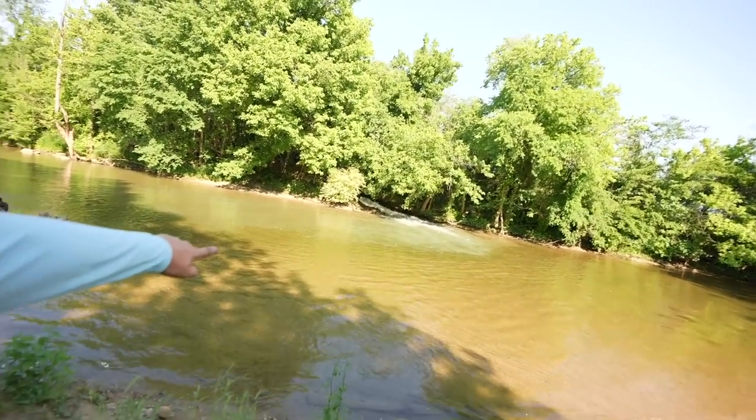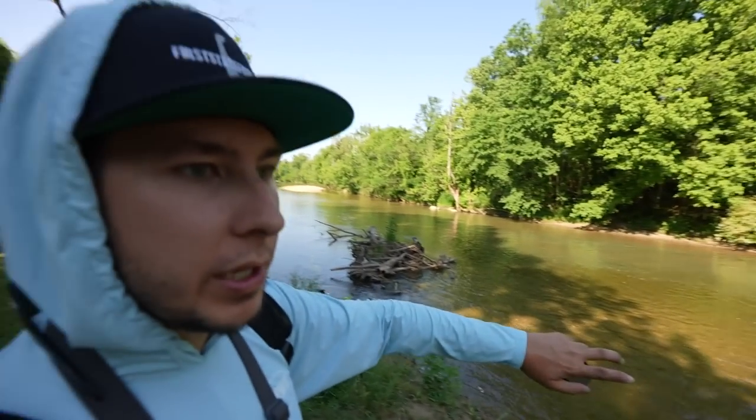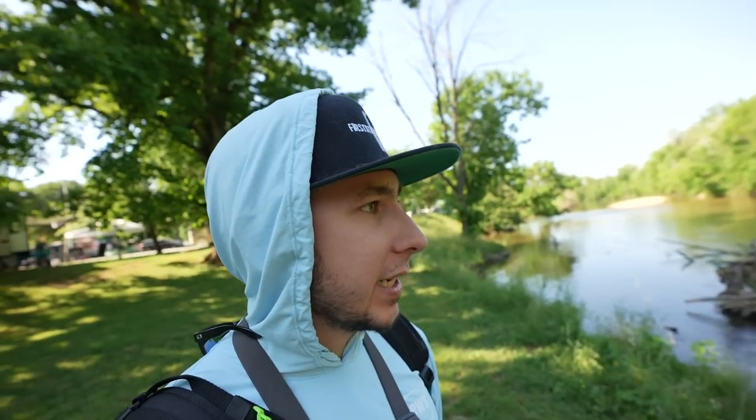Being near the Smoky Mountains means there could be trout here, smallmouth, and just anything you could think of. Last video we hooked into something I didn't even know lived here — I'm just gonna stop talking about it. I'm so freaking excited. Let's get rigged up and see what we can do!